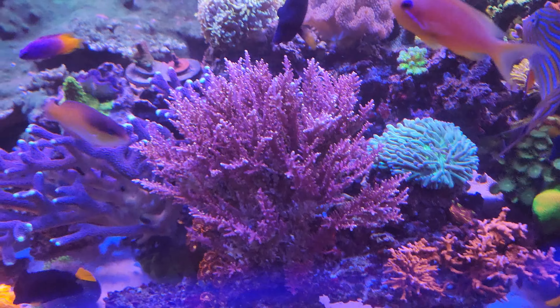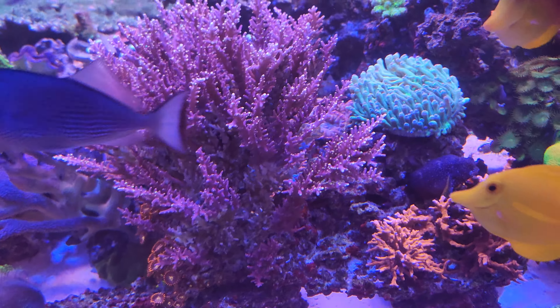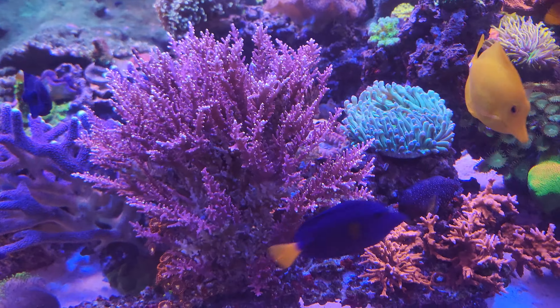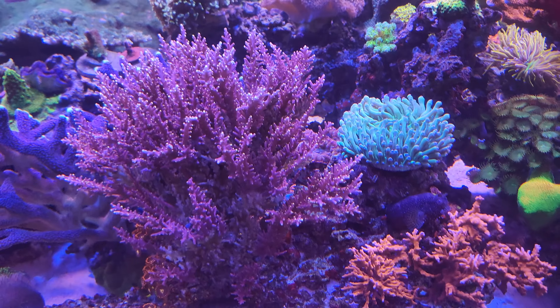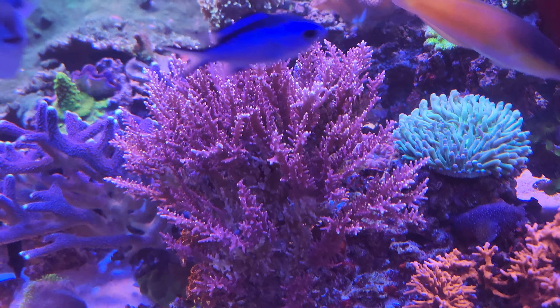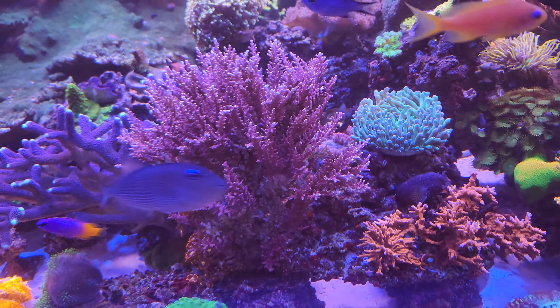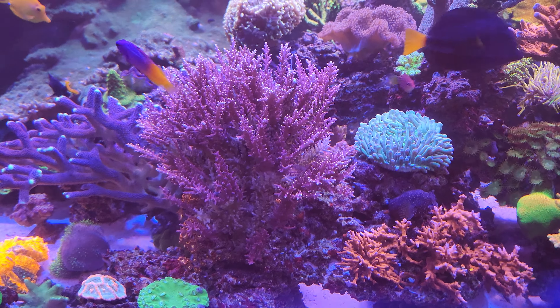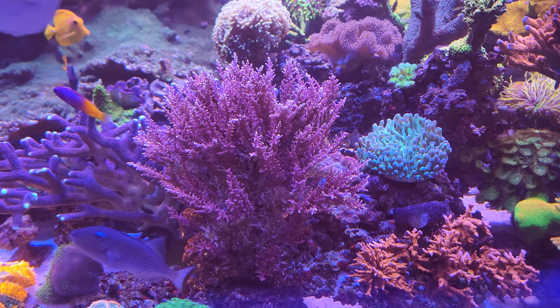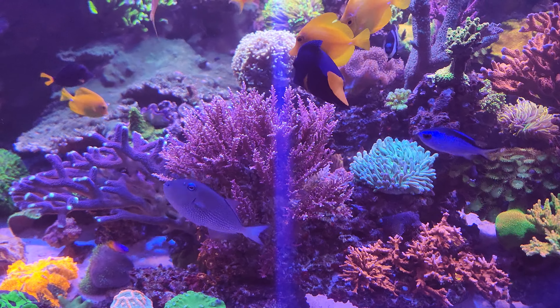Hey guys, this is Bill from Saltwater Heaven. This will be part two of the STN I had going on. I blamed lighting, but it seems to be healing over — it was my fault. It needed a little more flow and I was just too lazy to do it, but I got to it and stopped it, which ended up saving it. That's great, but usually it's not this simple. There were no bugs or anything like that.